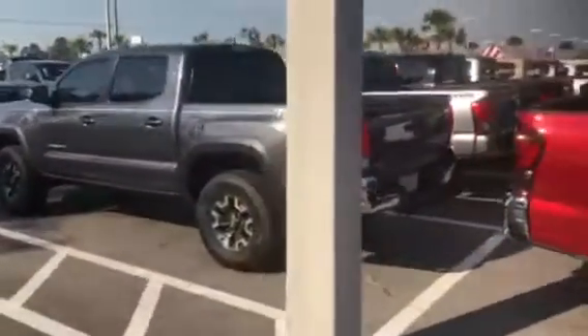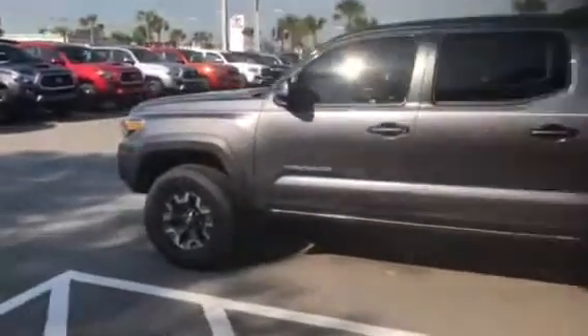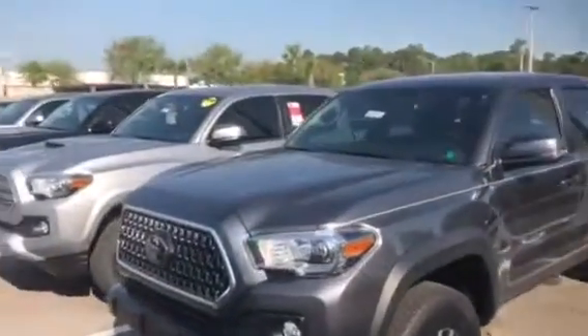No matter what color, chances are we have the exact one you're wanting available and on the ground for you to choose from. Give me a call if you're looking for that easy, simple, stress-free car shopping experience.